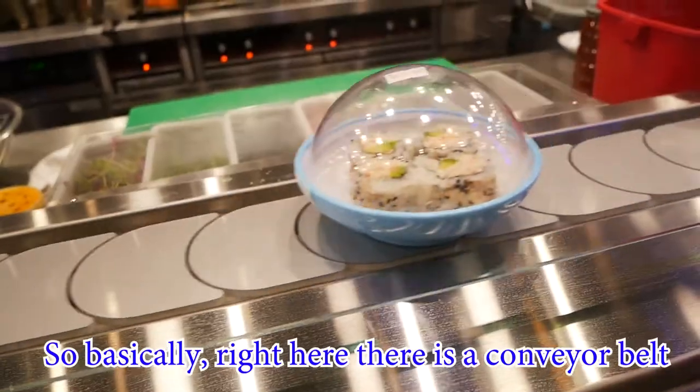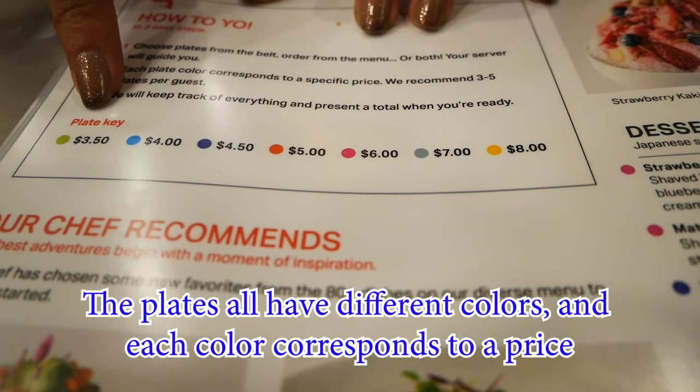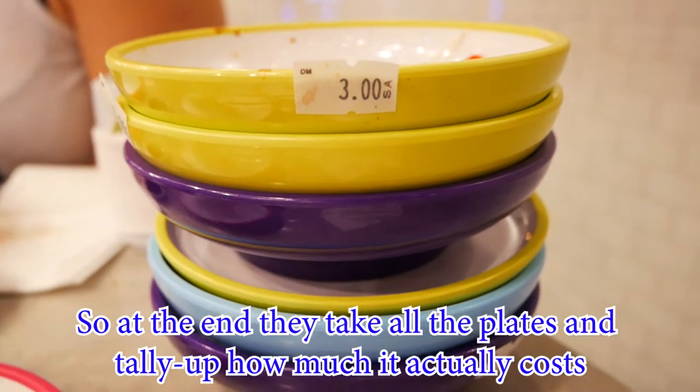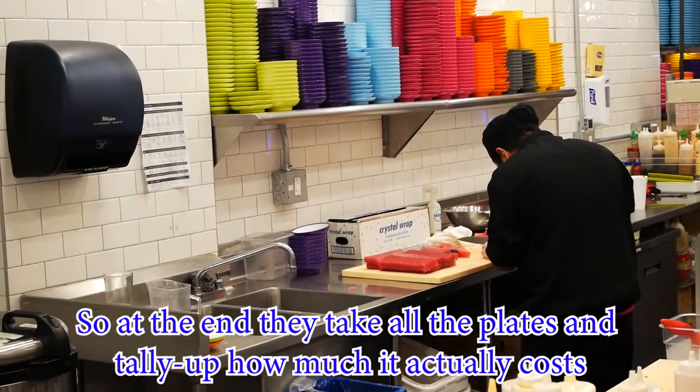What do you think? Good? So basically right here there's a conveyor belt. The plates have different colors and each color corresponds to a price. So at the end, they take all of the plates and then they tally up how much it actually costs.